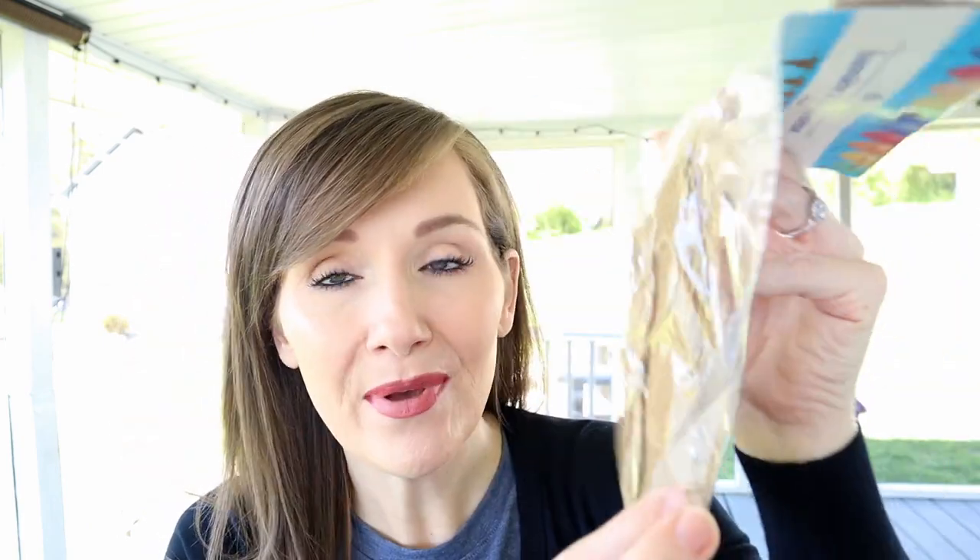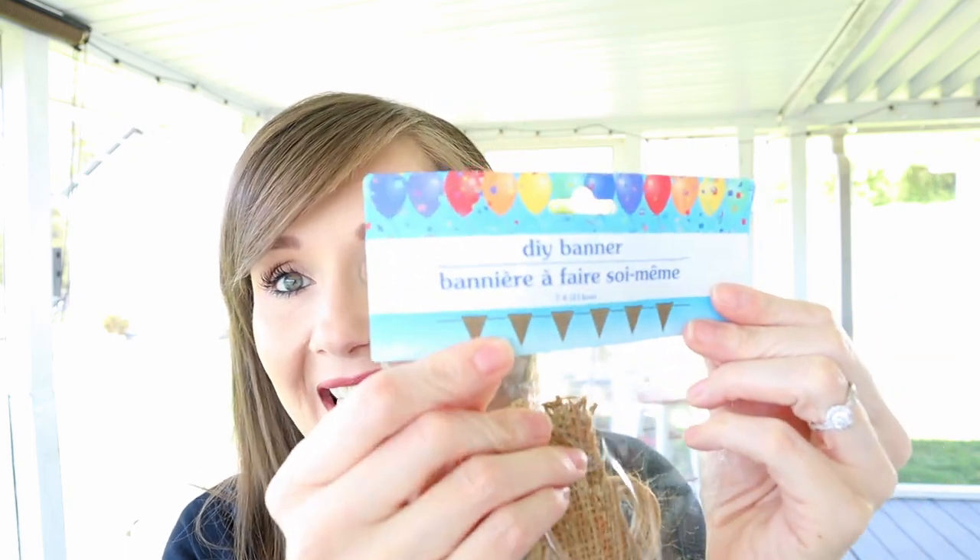Check out this DIY banner — it was in the party supply section but you can use it year-round for any occasion: weddings, bridal showers, birthdays, seasonal decor. It's a seven-foot banner made of burlap with twine string, and you get six little triangles. If you picked this up at Michael's you'd pay more than a dollar. They also had a rustic farmhouse-themed one, which is in the come-with-me video.